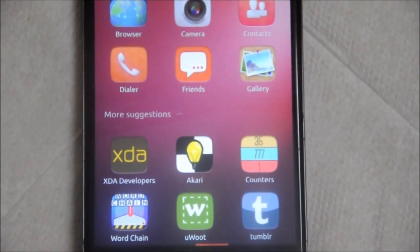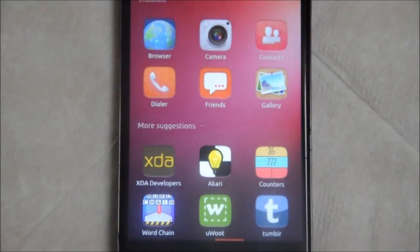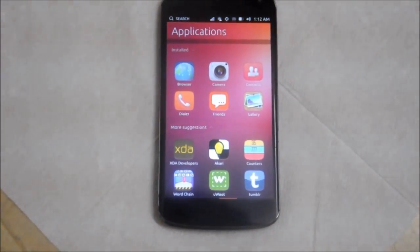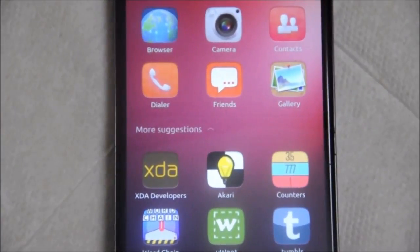And that's about the Ubuntu Touch stable release. Make sure you hit the like button and subscribe to my channel for more awesome videos, and do leave your feedback down in the comment section.